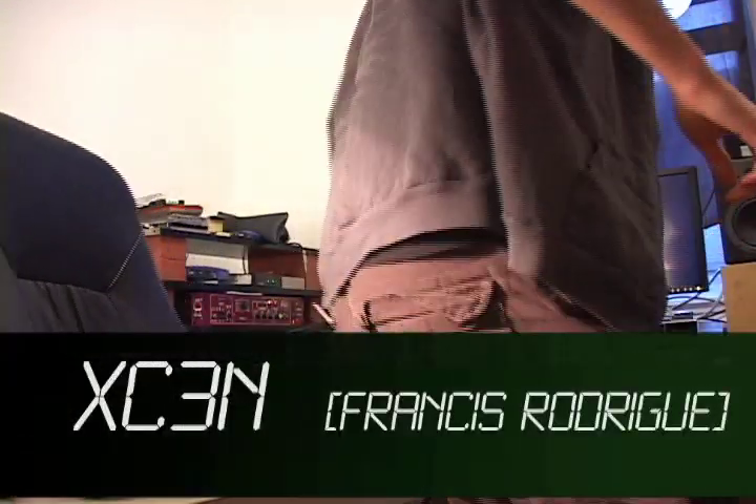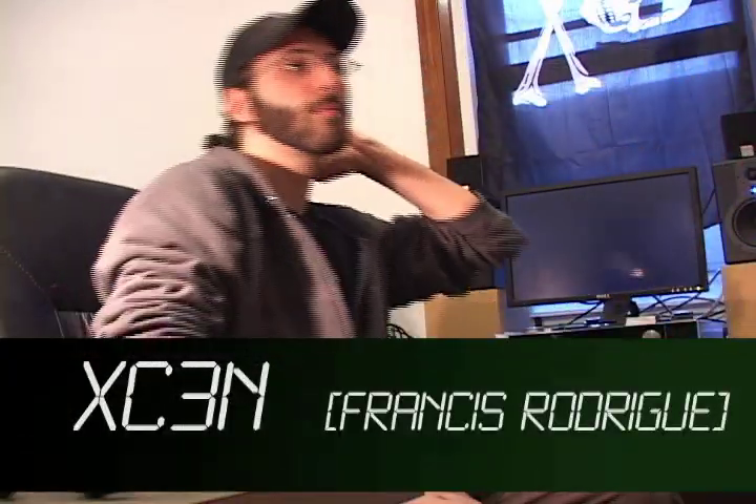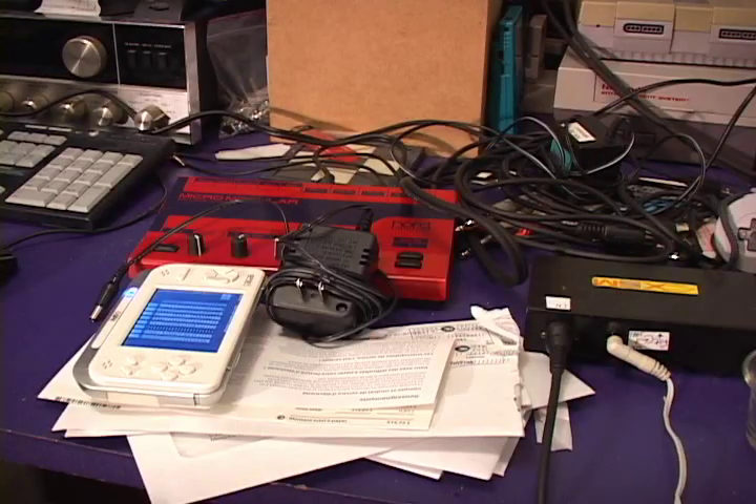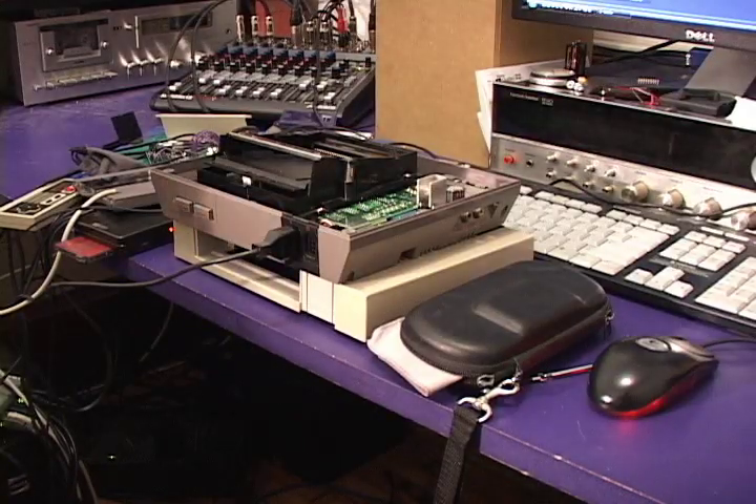The music you've been hearing was produced by this guy, Francis, also known as XC3N. He modifies outdated video game technology — Nintendos, Commodores, stuff like that — to make his music. For him, it's all about art.